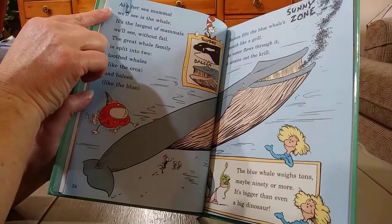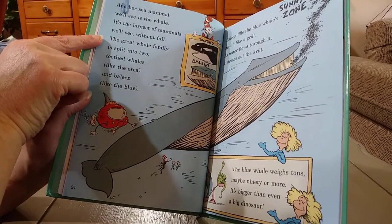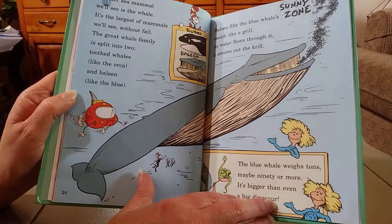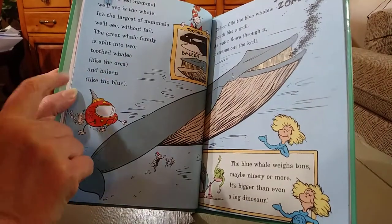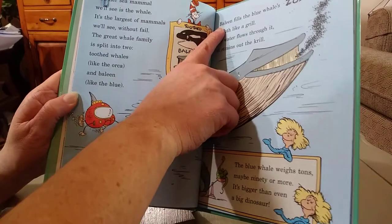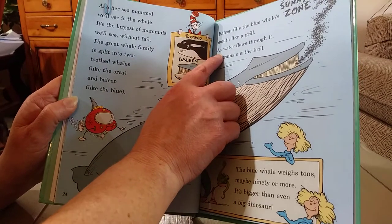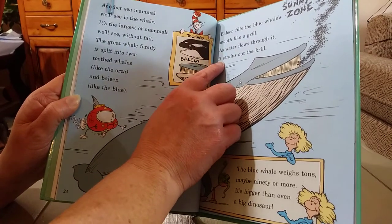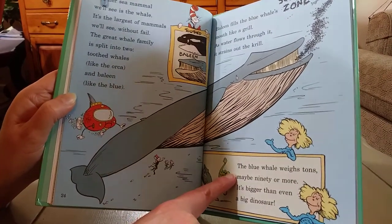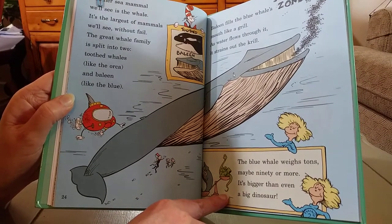Another sea mammal we'll see is the whale. It's the largest of mammals, without fail. The great whale family is split into two: toothed whales, like the orca, and baleen, like the blue. Baleen fills the blue whale's mouth like a grill. As water flows through it, it strains out the krill. The blue whale weighs tons, maybe 90 or more. It's bigger than even a big dinosaur.